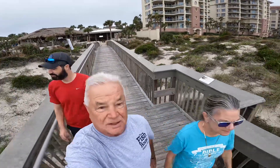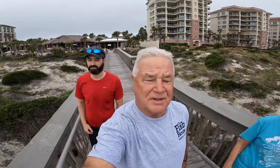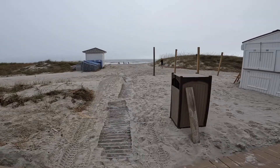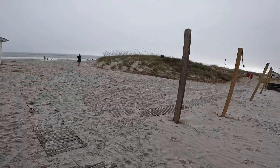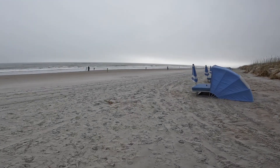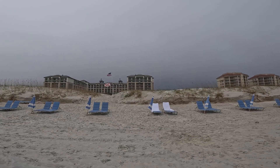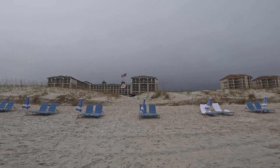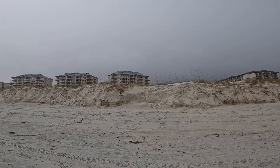You wouldn't know you're at the Atlantic. It's gorgeous — the beach side. Notice how straight out the flags are. It's windy.